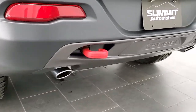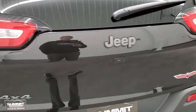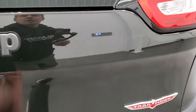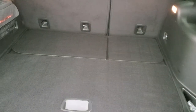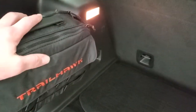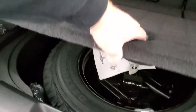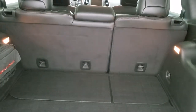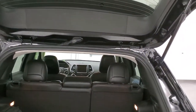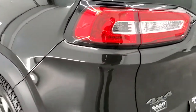You do get the dual chrome-tipped exhaust with the package. The LED tail lamps and the rear gate are in excellent shape as well. This is a manual raise gate. The back storage area is like new — still has the Trailhawk off-road kit; I believe there's a tow strap and maybe some gloves in there. It does come with the full-size spare tire and jack tools. Those seats fold down for extra storage, and you can see that those rear shocks are doing an excellent job holding that gate up. Shuts nice and solidly.